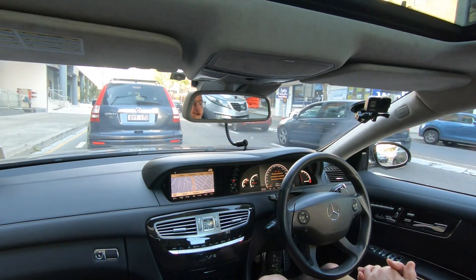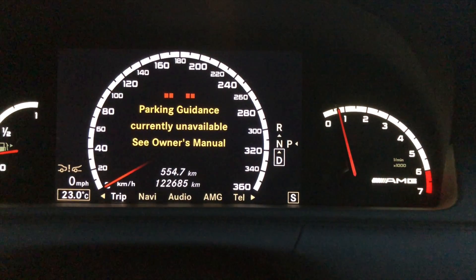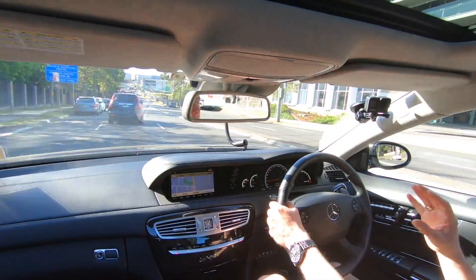As if on cue, it does it perfectly. Parking guidance unavailable is the message that comes up, and it happens randomly. I've had quite a few people contact me and say that they have a similar issue with the parking sensors and the parking guidance system.